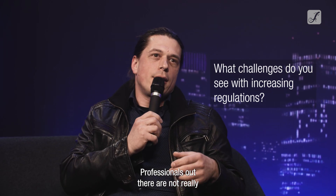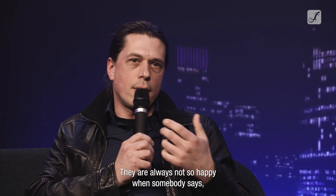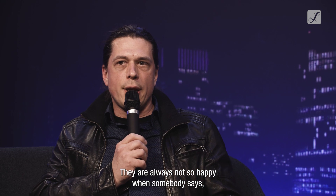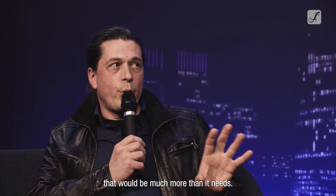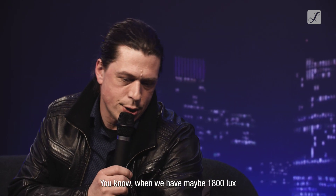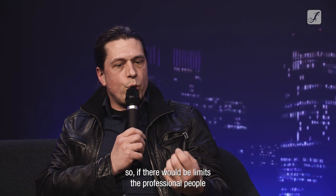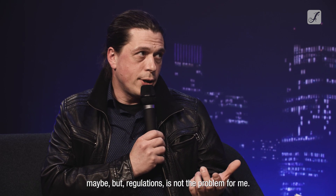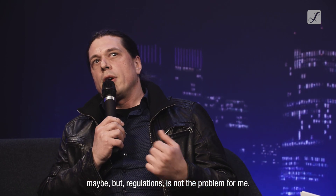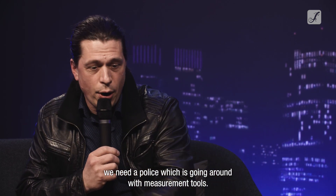Professionals out there are not really in favor of regulations — they are not so happy when somebody says you have to limit it to, say, 20,000 lux or whatever. That would already be much more than we need. When we have maybe 1,800 lux in the brightest solution here, if there would be a limit, professional people could live with it. But the problem is not the regulation itself — the problem is that we need enforcement with people going around with measurement tools.